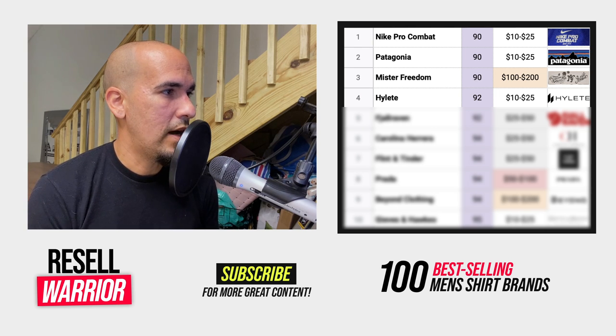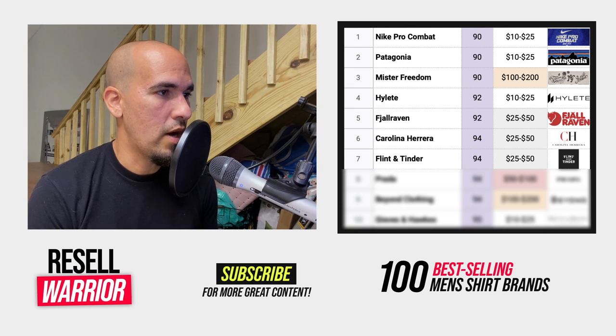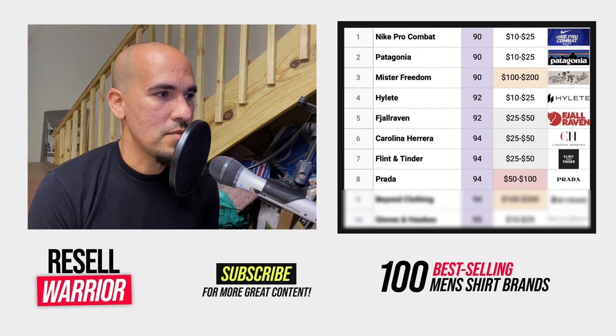Number five — I think it's Jaw Raven — is an outdoor brand with a pretty good average selling price. Number six is Carolina Herrera, a dressy men's brand with a really good average selling price. Number seven is Flint and Tinder — solid brand with good sell-through and average sell price. Number eight is Prada, a luxury brand. I'm a little wary of luxury brands because you have to be very careful with counterfeits, and I don't come across them often enough to focus on them continuously.